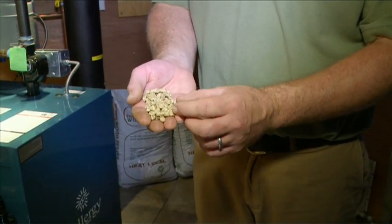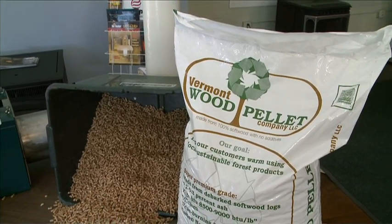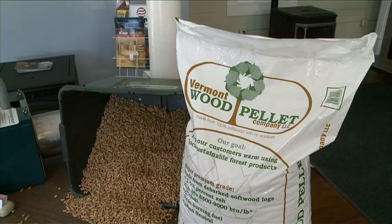The advantages of burning wood pellets are that they're clean, they're renewable, and they're made right here locally in Vermont and available through Born's Energy.